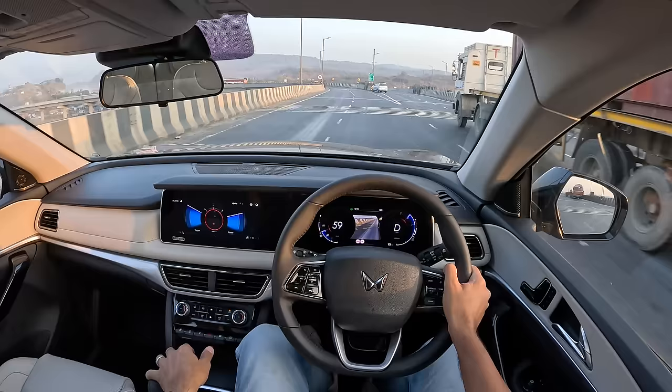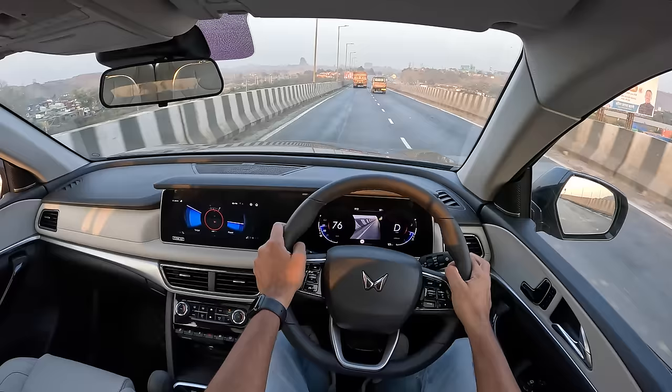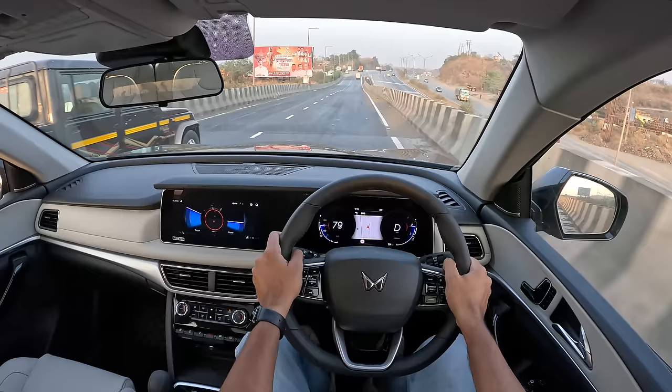In manual mode around corners there is body roll - it feels top-heavy but very predictable. You can hear the tires screeching a bit. Grip levels are fine but not the best, because obviously this car is not made for aggressive cornering - it's made to be driven smoothly. When you drive it smoothly it does perform very well.